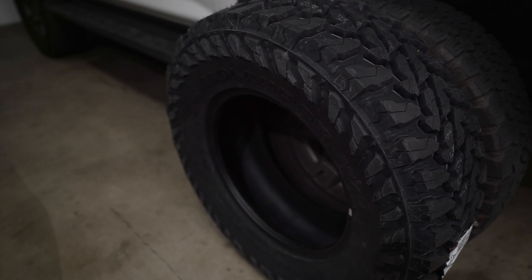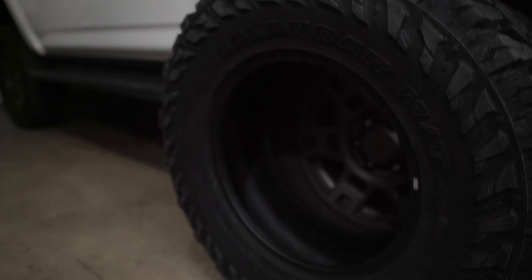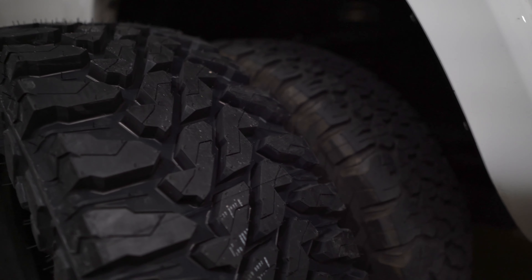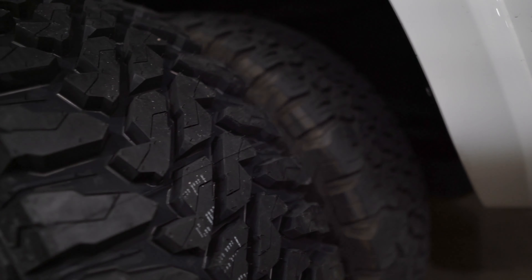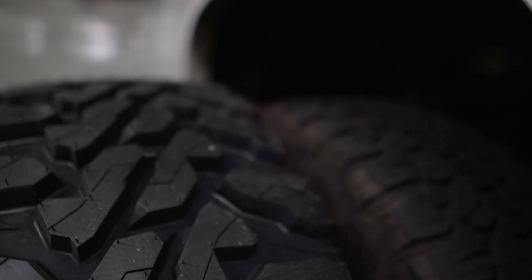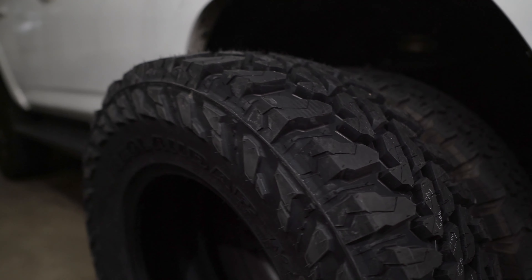The Geolanders definitely look way more aggressive than the KO2s, but the KO2s are all-terrains. The Geolanders are mud tires so they're expected to look rougher, and the sidewall grippers look mean and wild on this setup. These tires look like they're about a half inch taller than the KO2s — that might partly be because the KO2s have some miles on them and the tread has worn down a bit. Either way, beefier tires are exactly what I was looking for.